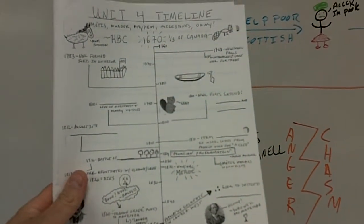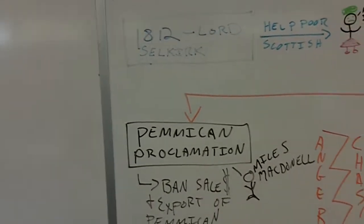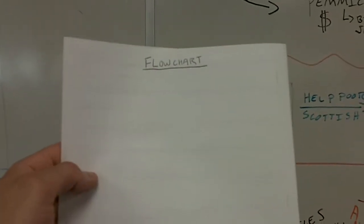Hello there. For those of you that were away the other day, we've been working on the Unit 4 timeline. Inside the Unit 4 timeline are your textbook Interaction Maker Supreme chapter questions. But on the back is what we focused on today, and that was just a little flowchart about the Red River Valley.